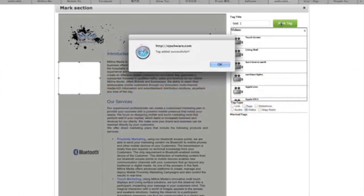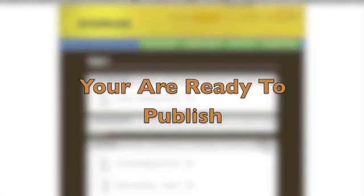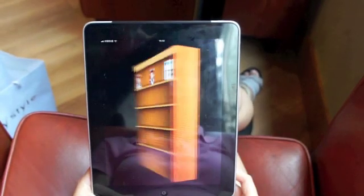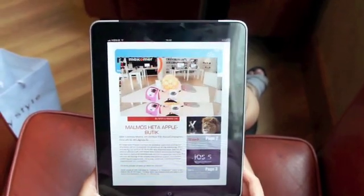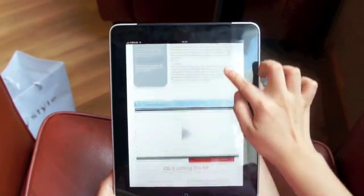Voila, you're ready to publish. Now just click publish and reach millions of readers out there. Creating interactive publications with ePubware is so fun. Create and publish your interactive magazines, product brochures, newsletters, and more today.